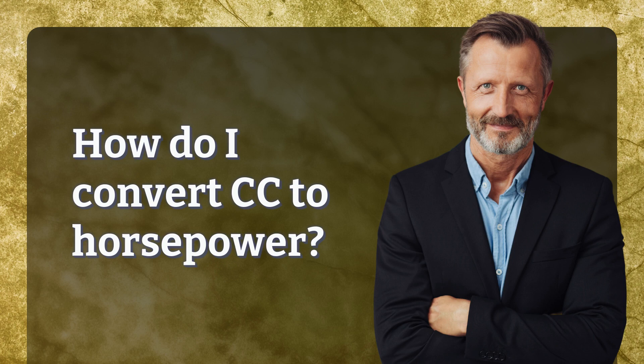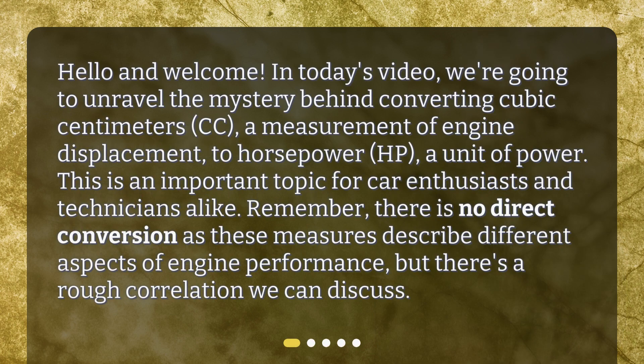How do I convert CC to horsepower? Hello and welcome. In today's video, we're going to unravel the mystery behind converting cubic centimeters, CC, a measurement of engine displacement, to horsepower, HP, a unit of power. This is an important topic for car enthusiasts and technicians alike.